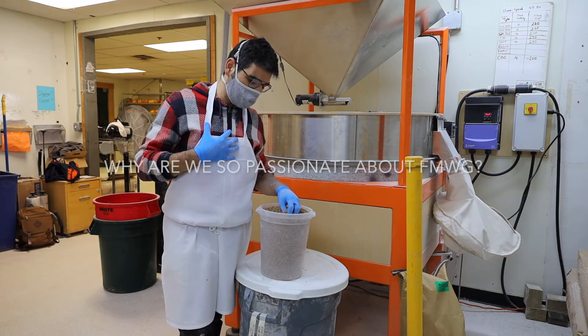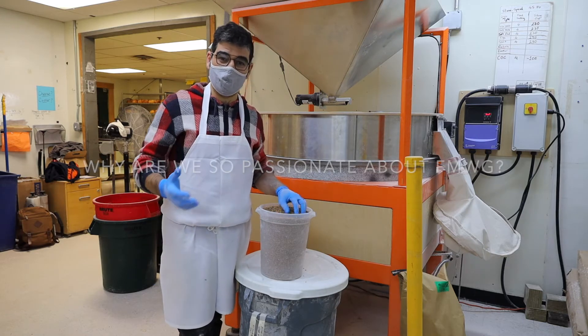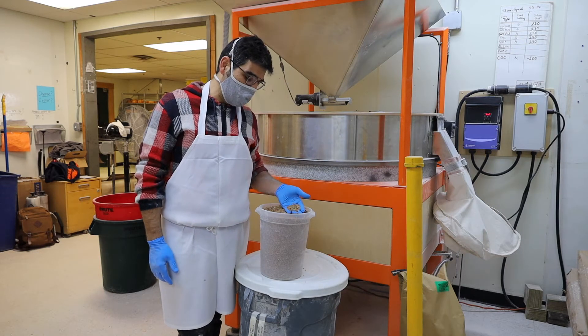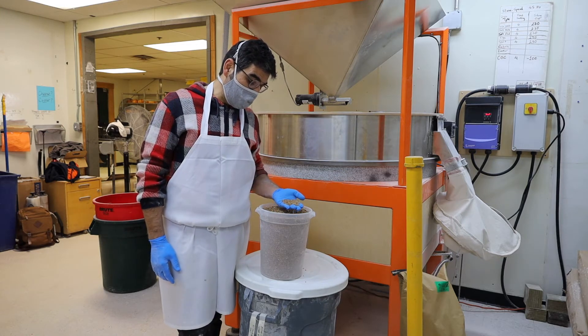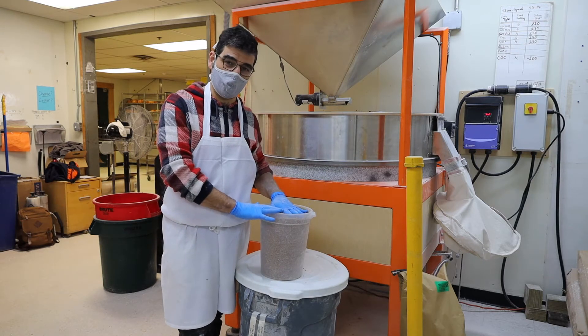Another reason fresh milling is really important to us is that it allows us to connect with local farmers, other millers, and our community in general. We are able to directly source our grains from farmers and hopefully improve our local supply chain when it comes to this truly humble food.